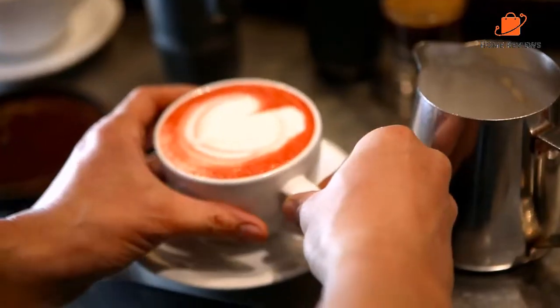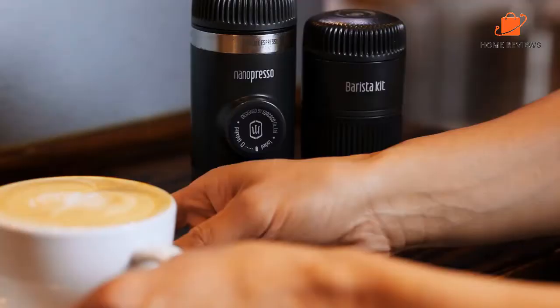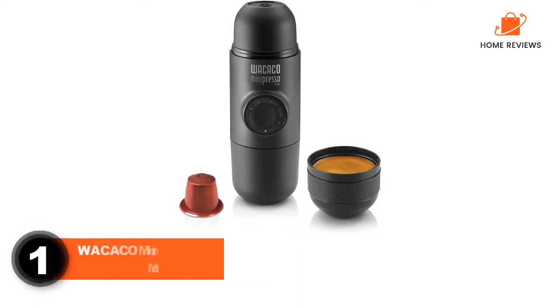To see the most up-to-date prices and find out more information about these portable espresso machines, you can check out the links in the description below. Let's get started. Number 1.